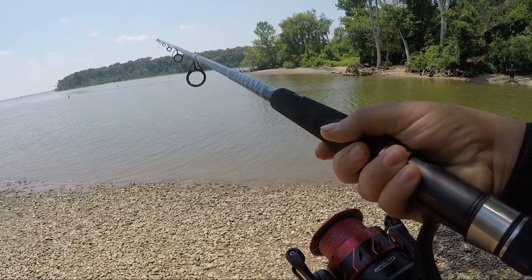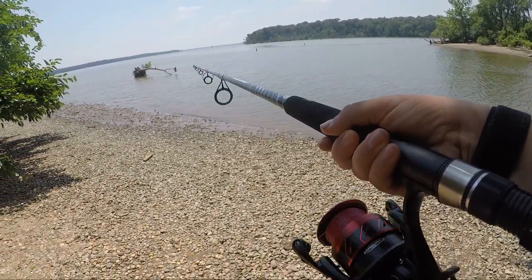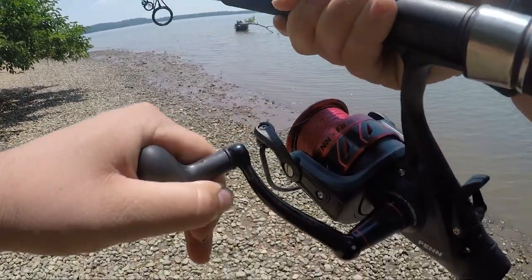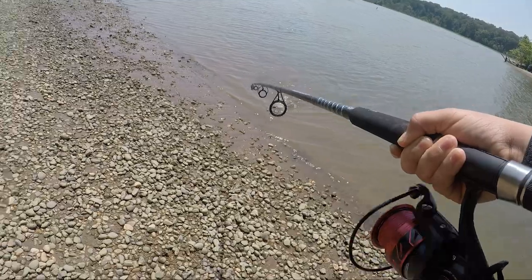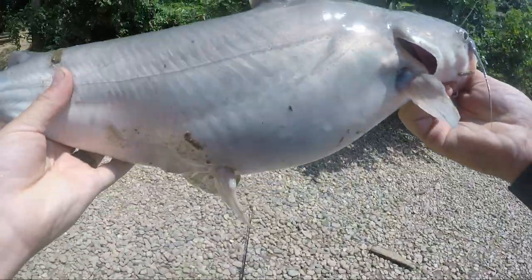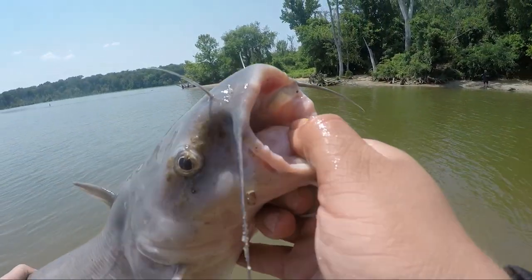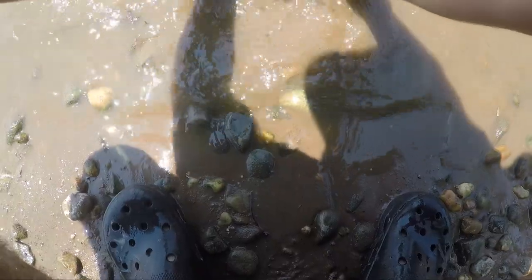We're getting bit here on the live bait again. There it goes — maybe we lost that one. Oh, maybe not. He was just swimming towards us the entire time. That's number two. Not too bad. He's about five pounds, maybe. He's mad at us. I let him go. Oh Jesus Christ, get out of here. The live bait pulls through once again.